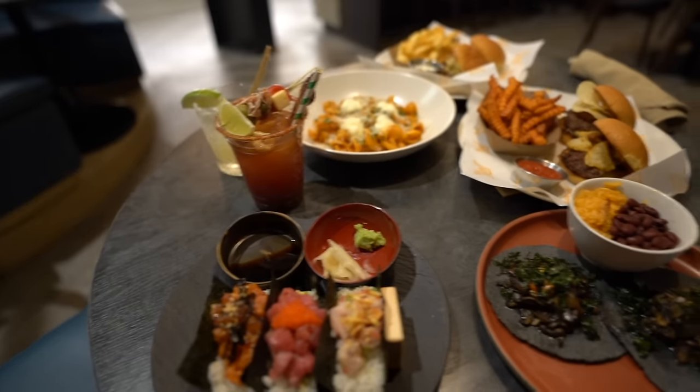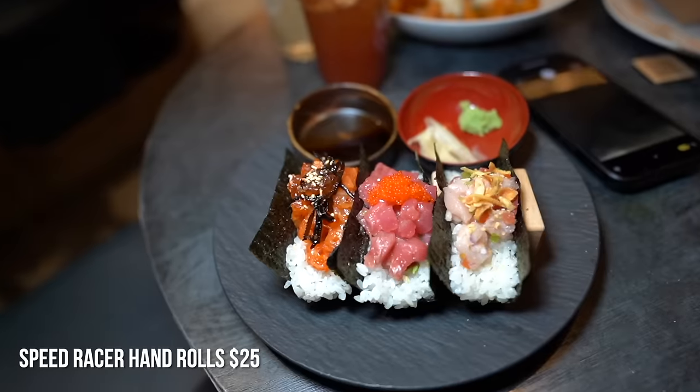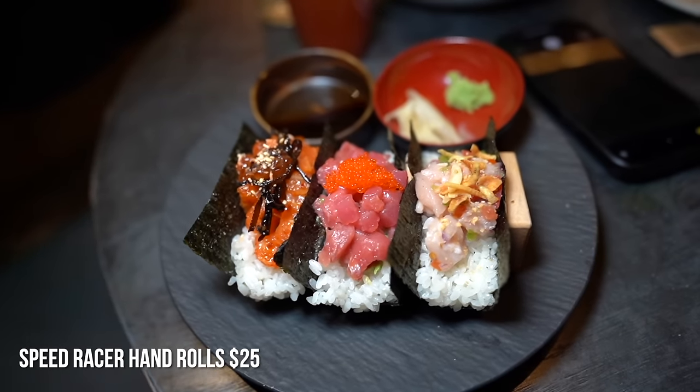The michelada has a very unique flavor — it kind of tastes like a Bloody Mary, and I actually really enjoy this. So I got a ton of plates. First up, we got the Speed Racer — three hand rolls: one tuna, one salmon, and I believe the other one was yellowtail. Beautiful presentation, nice and chunky. Going to try the salmon one. I haven't had sushi in so long — it has these little fish eggs, kind of like boba. At first it looked like too much rice, but it was just enough.